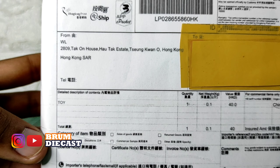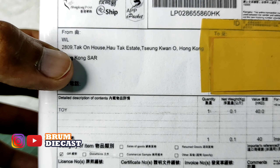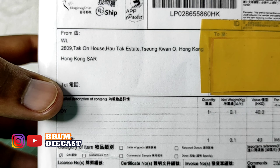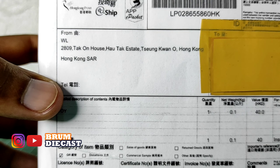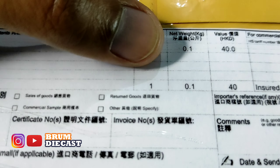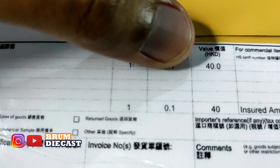Lalu kita cari infonya di beberapa seller. Ternyata memang mereka tidak membuka PO untuk mobil ini. Daripada makin penasaran, kita cari di berbagai marketplace. Dan akhirnya kita temukan penjual melalui marketplace yang bernama eBay. Setelah itu kita langsung proses saja. Dan kita temukan di eBay harganya juga sama, dan kita mencari shipping yang biayanya paling murah. Akhirnya tanpa berpikir panjang, langsung kita check out dan kita purchase.